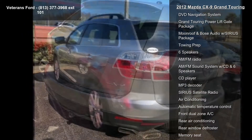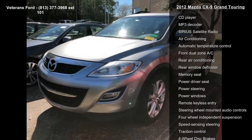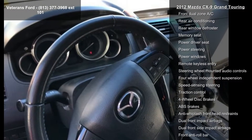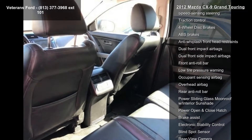Some of the top features included with this vehicle are DVD Navigation System, Grand Touring Power Lift Gate Package, Moonroof and Bose Audio with Series Package, Towing Prep, AM-FM Sound System with CD Player, MP3 Decoder, and Six Speakers.